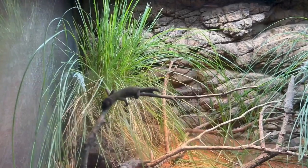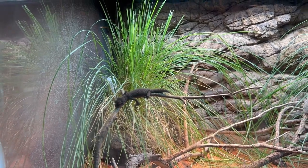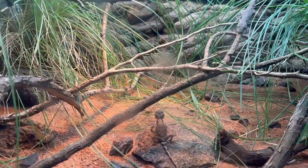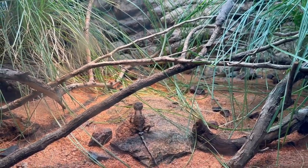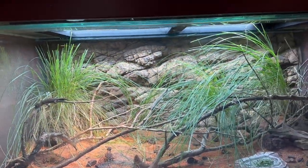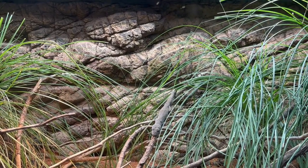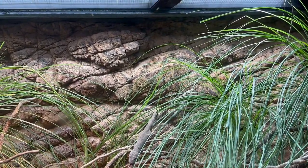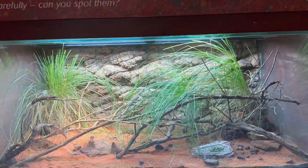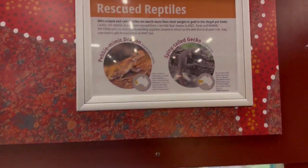In the reptile section, the first reptile I saw was a gecko — a carnivorous lizard in gray color. I saw the first one on a branch at the top and another on a rock. There were also another couple of geckos inside, so I saw four of them in total inside the cage. It was a little bit hard to spot them as they were well camouflaged, and it was mentioned that they were rescued from somewhere.